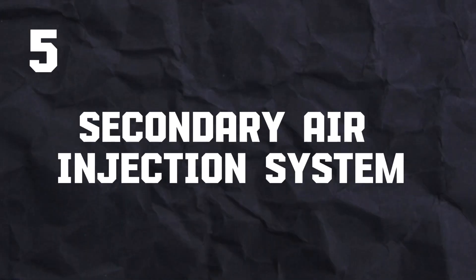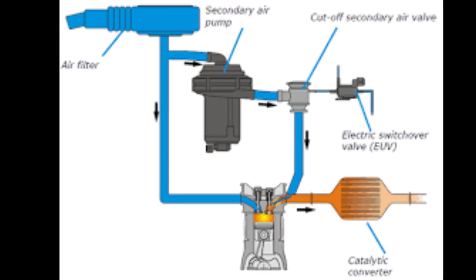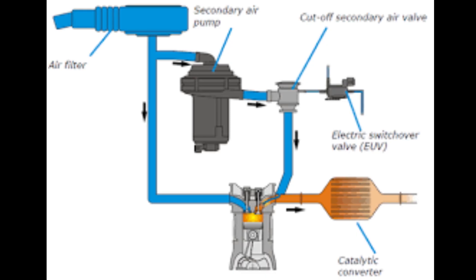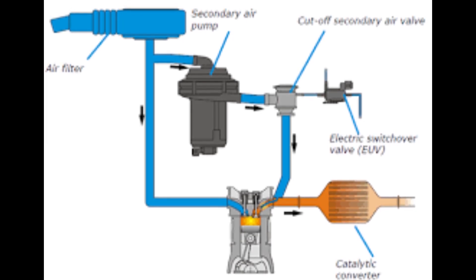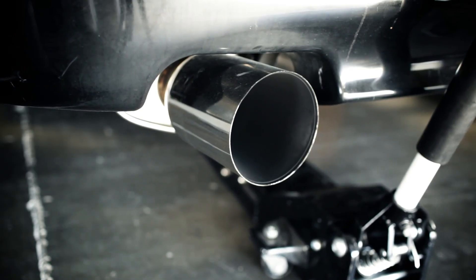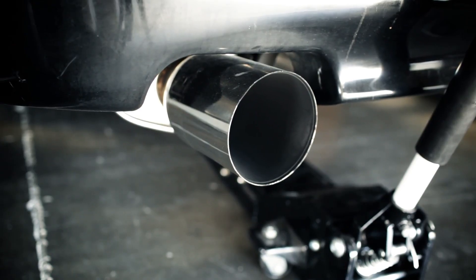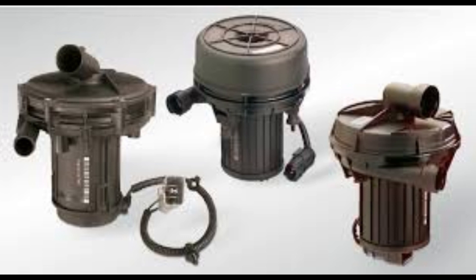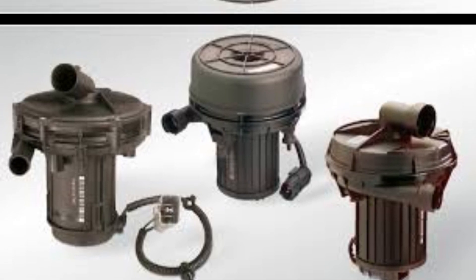Number 5: Secondary air injection system. The secondary air injection system injects fresh air directly into the exhaust manifold downstream of the exhaust valve shortly after a cold start. This additional oxygen helps to burn off unburned fuel particles in the exhaust stream, reducing emissions before they exit the tailpipe. The system is only active for a short period during cold starts, typically 30 to 90 seconds. If components like the air pump, air injection valve, or check valve malfunction, the computer may trigger the check engine light.